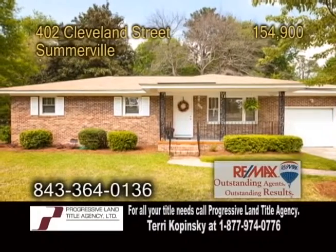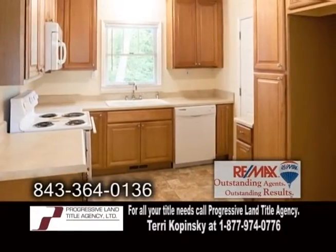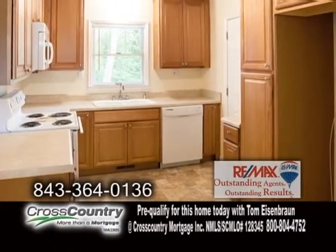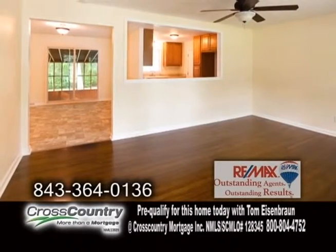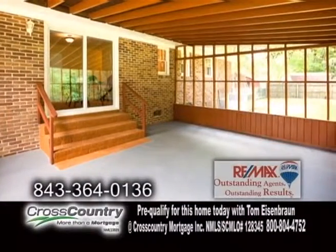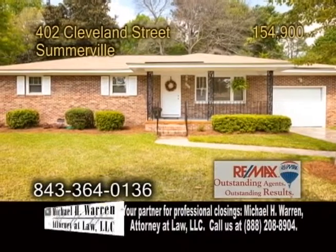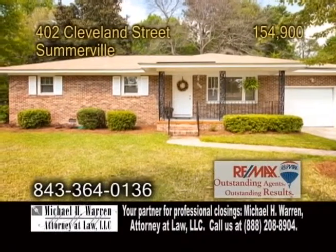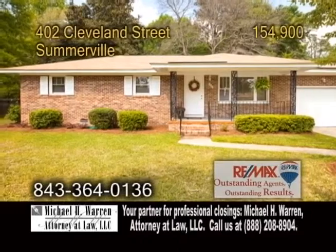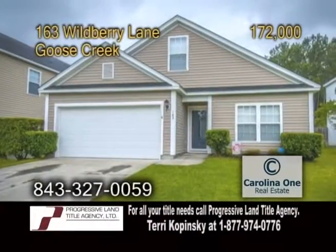A one-story brick home in Somerville. This home offers three bedrooms and two baths. The updated eat-in kitchen has ample cabinet space and new appliances. Off the kitchen is the large living room with hardwood floors. The back has a huge 20-by-16 screen porch. Plenty of updates include a new roof, renovated baths, and the heating and air unit are only five years old. Make an appointment with Sean Bergen to view this home.